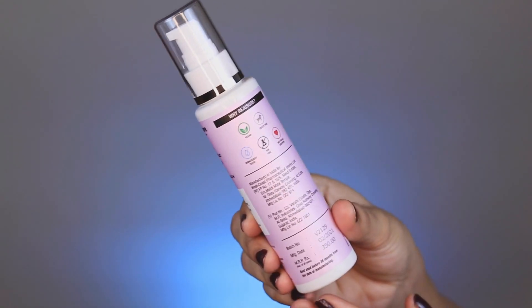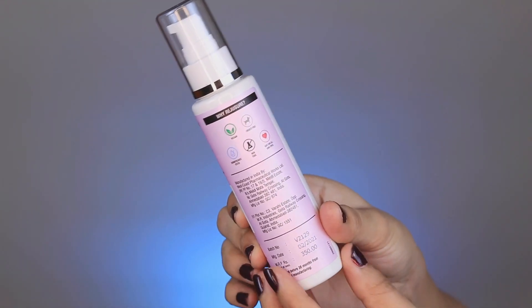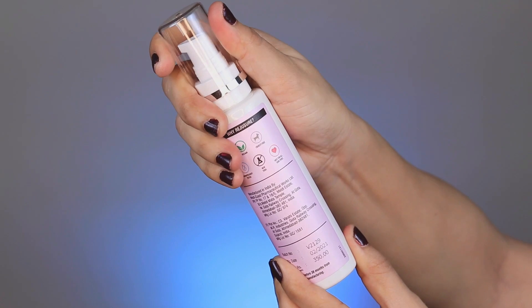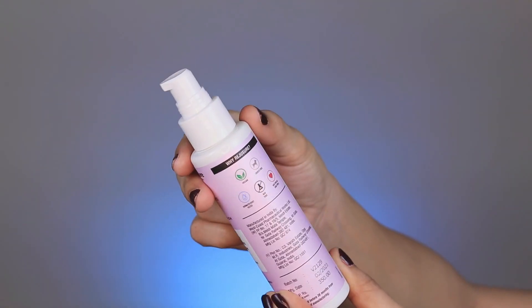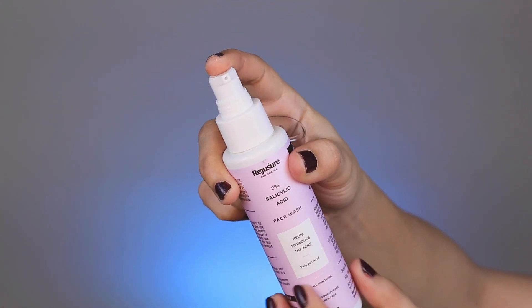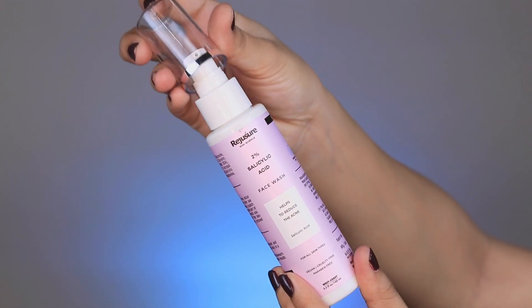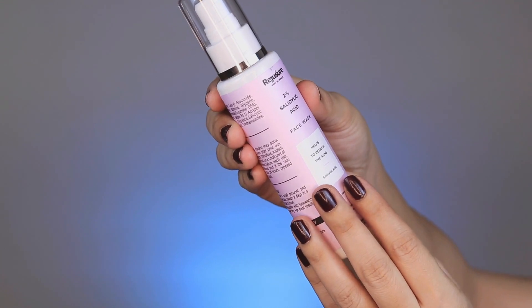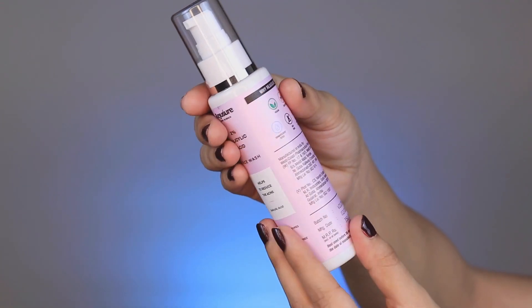Let's talk about the actual product. It comes in a very nice pump packaging — you dispense the product from here. It is a 100% paraben, sulfate and mineral oil free brand. Also, this is a 100% vegan brand and dermatologically tested. It is a very good brand and they are acquiring a lot of market.